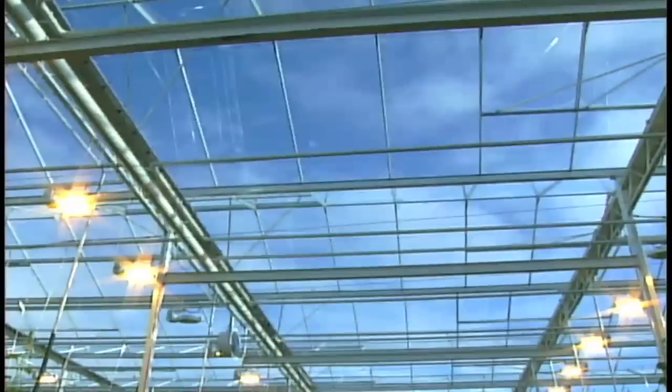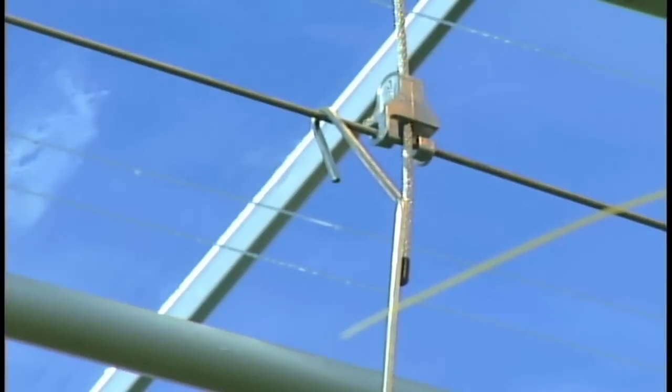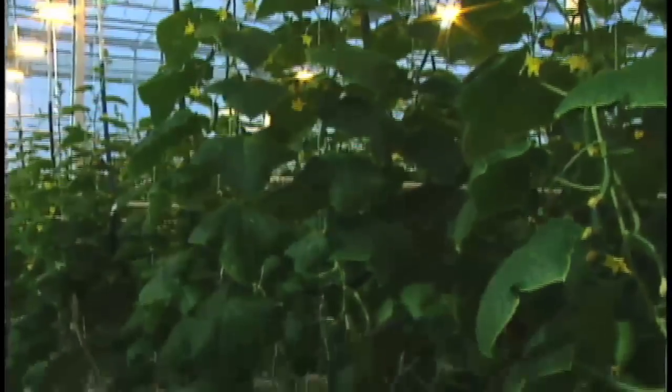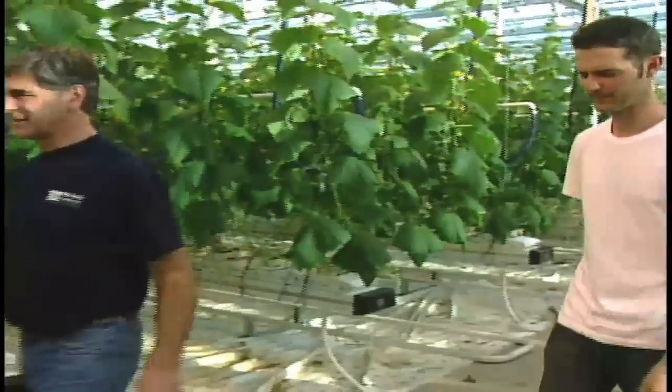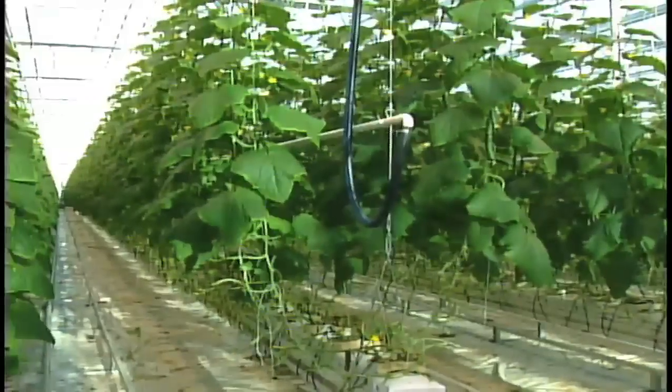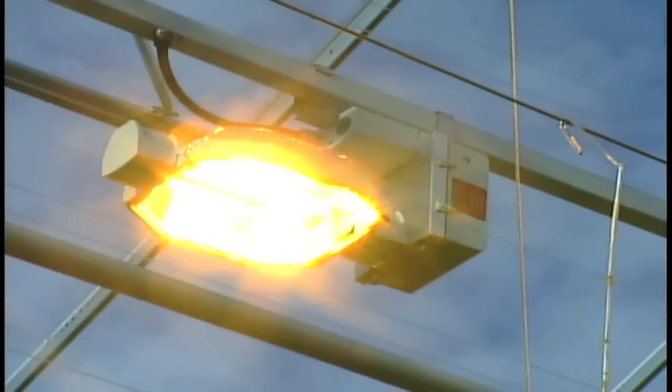Growing beneath glass is nothing new — it was commonplace before a massive hail storm in 1995 forced many local greenhouses to use plastic-based materials. The two generations of industry experience found in the Kramer family and their associates have simply moved back to glass and added artificial light to the mix, an industry first in Alberta.